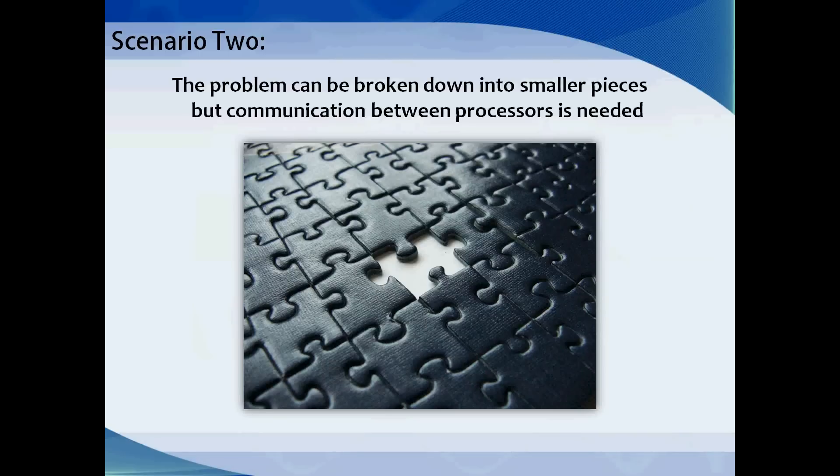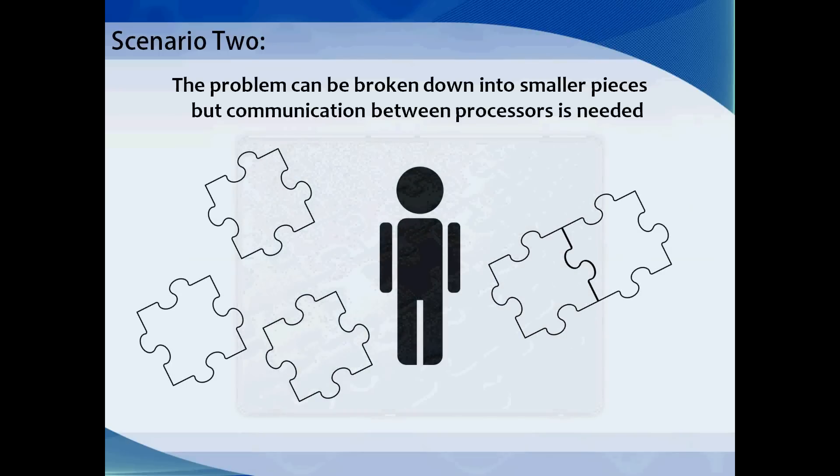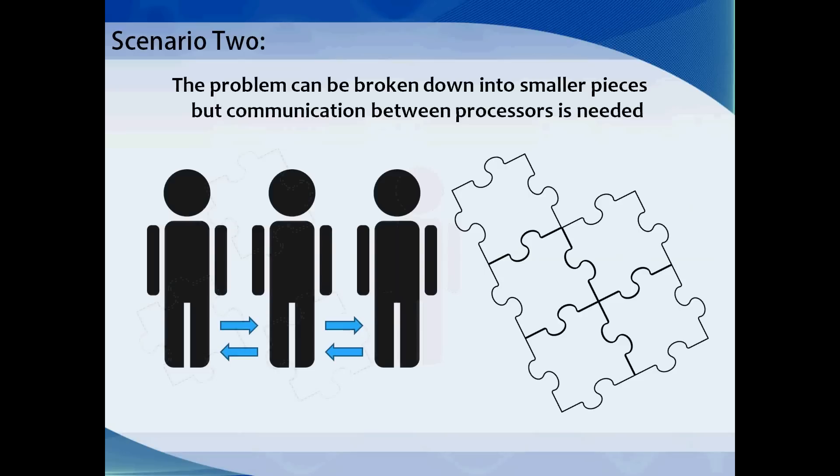Scenario 2: the problem can be broken down into smaller pieces, but communication is needed between processors. Imagine a jigsaw puzzle — a single person could complete it one piece at a time, but three or four people working together could finish it much faster, as long as they can communicate. This would be a multiprocessor or multi-node job using threading or an MPI library. It must be noted that working with four people on the puzzle versus one doesn't necessarily mean it gets done four times faster. The same goes for the supercomputer — running a job on a thousand processors doesn't necessarily mean it completes a thousand times faster.